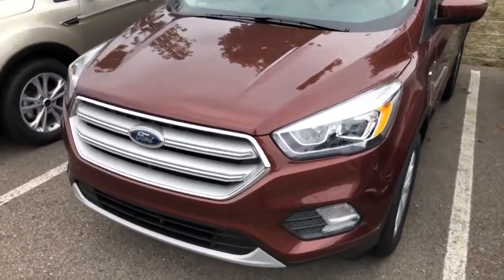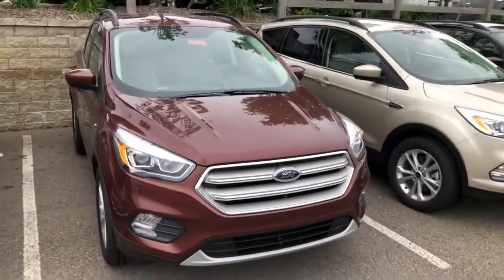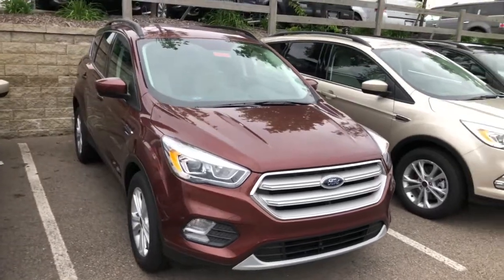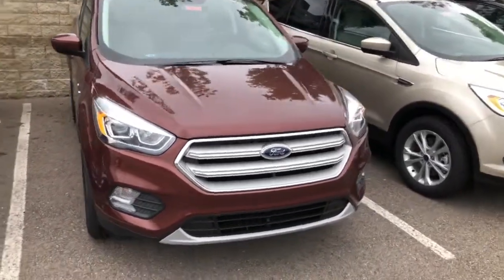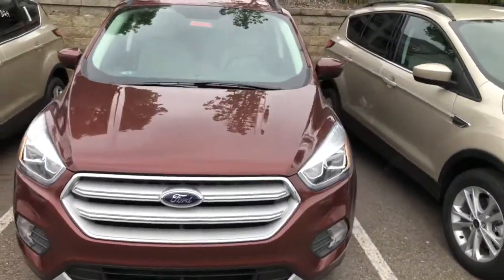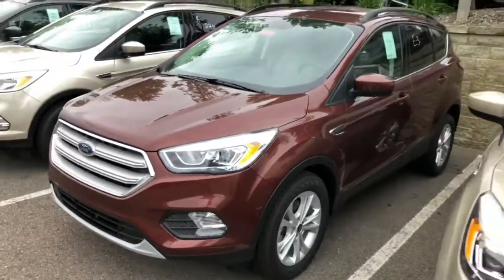This is the SEL trim. The SEL trim was brought back for 2017, and definitely for 2018. They actually ended the SEL trim in 2013 on the Escapes and then brought it back. The SEL gives you features of both the Titanium and SE, so it's actually a pretty good value for the money.